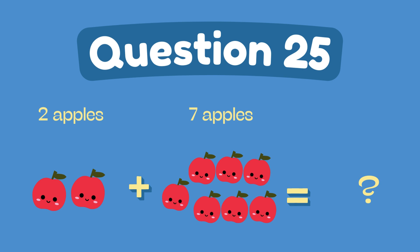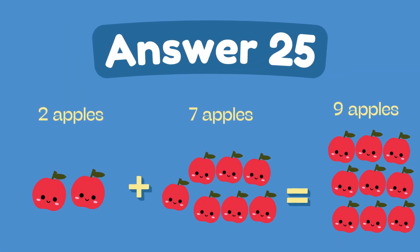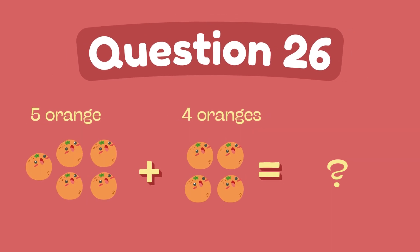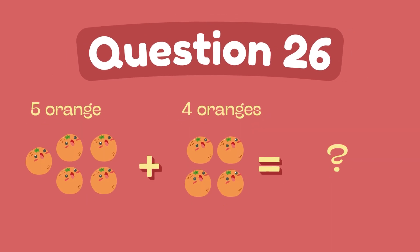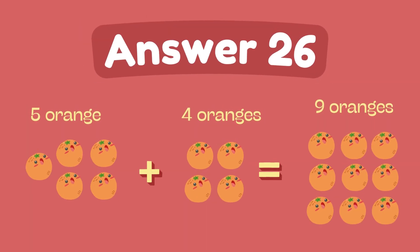What is 2 plus 7? The answer is 9. What is 5 plus 4? The answer is 9.